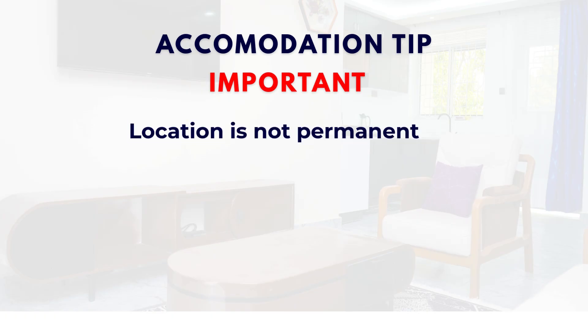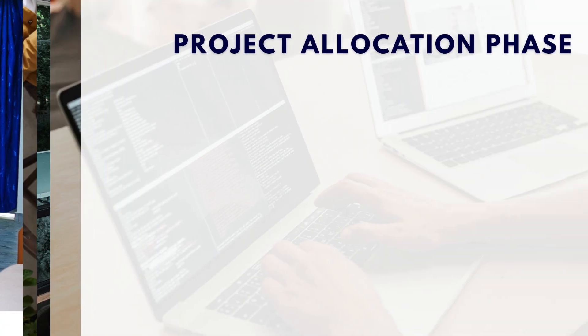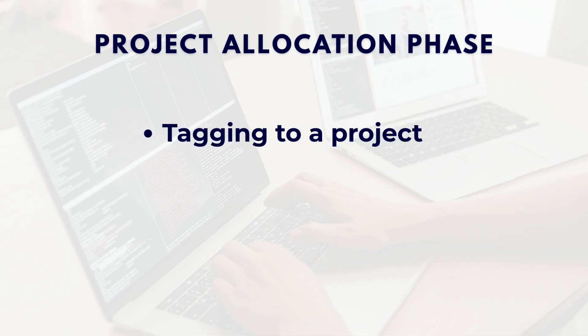Accommodation tip — very important. Many people who travel to another state think that the same location will be their workplace for a long time, so they pay for one full month's rent in a hostel or PG. But that is a mistake, because within one week of onboarding, Cognizant will allocate you to a project and that project's ODC — meaning office location — may be in a different state. So you might have to shift again. That's why it's better to pay only for one week's rent at first, not the entire month.